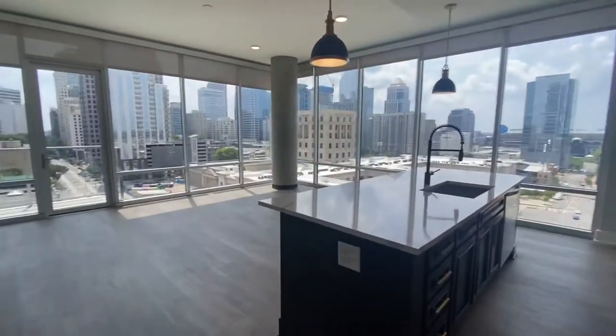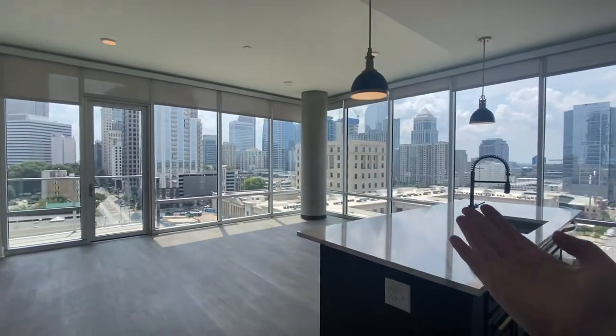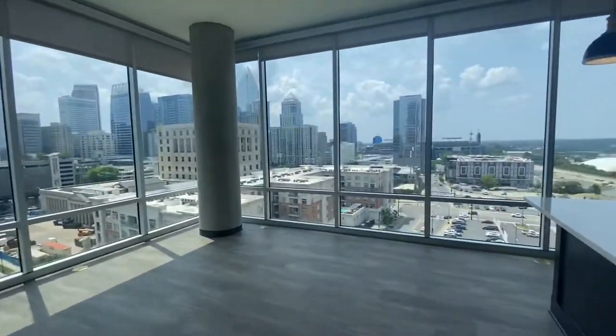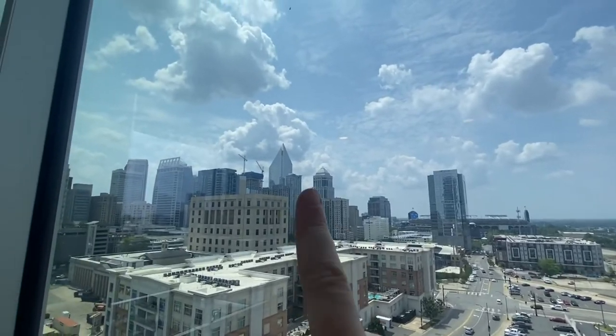We walk into this amazing living room and kitchen space. This is a corner unit, as you may have noticed with the wall-to-wall windows — city views on either side. We've got the F&B tower, Bank of America is here.